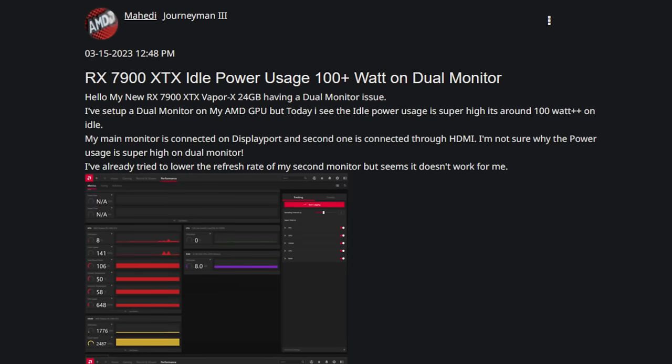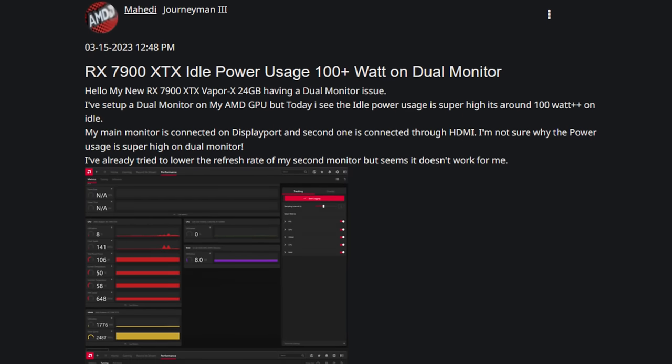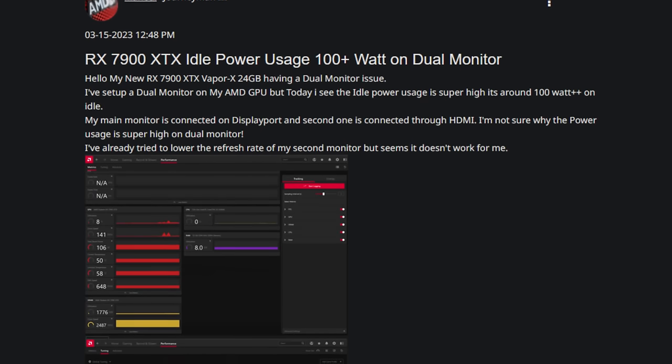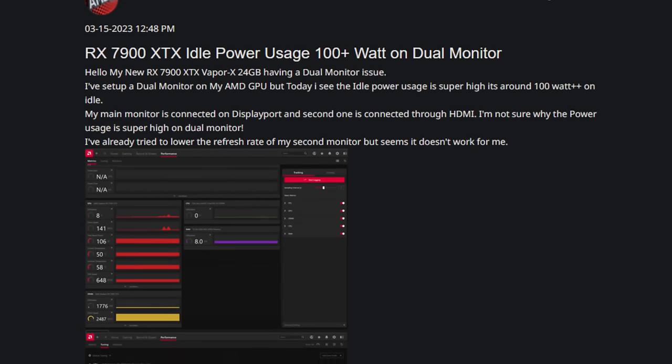One of the most annoying issues that users with the RX 7000 series have been having is definitely the high idle power problem, where you are on your Windows desktop doing nothing and you can have power draws such as 50, 70, 80, 90, or in some cases even 110 to 120 watts while just sitting there doing exactly nothing. For me, this alone would be a motive to send the card back, because it is literally unacceptable to have your GPU drawing 50, 60, 70 or even 100 watts while doing nothing. It is unacceptable.